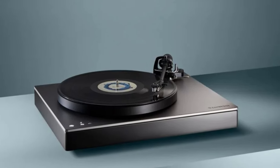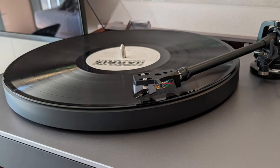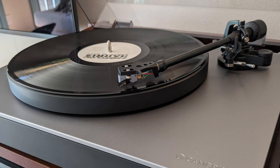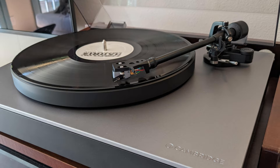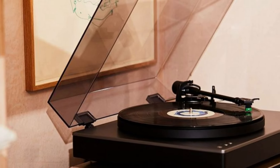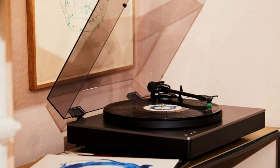The turntable also includes a built-in phono stage, so you can plug it directly into any amplifier or speaker system, eliminating the need for external components. In summary, the Cambridge Audio Alva TT V2 is a premium turntable that blends classic vinyl performance with cutting-edge technology, making it perfect for both vinyl purists and modern listeners looking for wireless convenience.